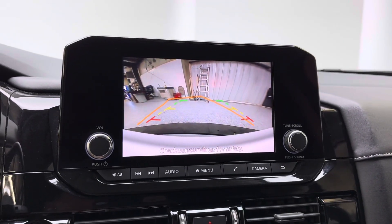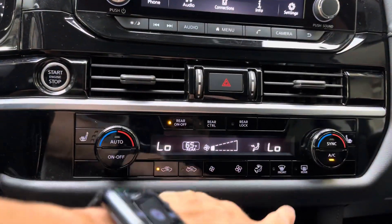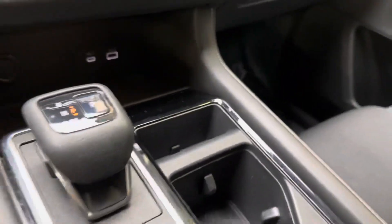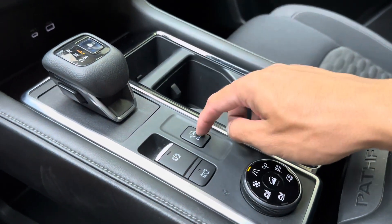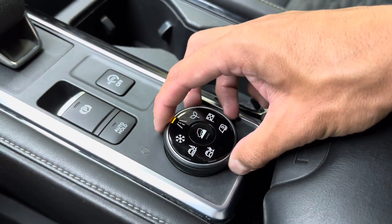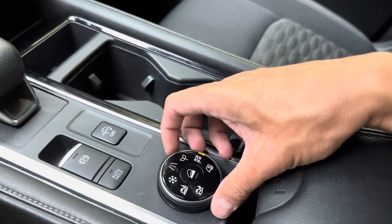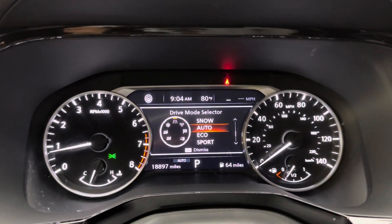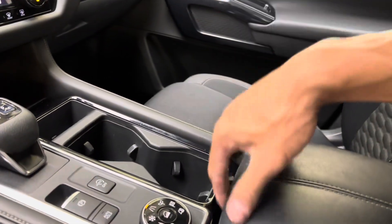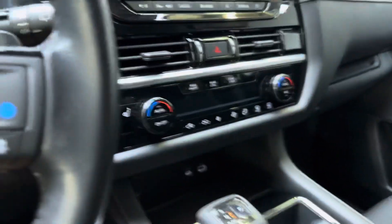Pop it in reverse and you do have your rear camera with guidance lines, plus parking sensors in the back. You have HVAC controls, rear defroster, charging ports, and a storage area with cup holders. There's also an electronic parking brake, auto on/off button, auto hold button, and terrain assist control — you can toggle through eco mode, sport mode, and trailer mode depending on the terrain you're on. Plenty of space in that center console as well.